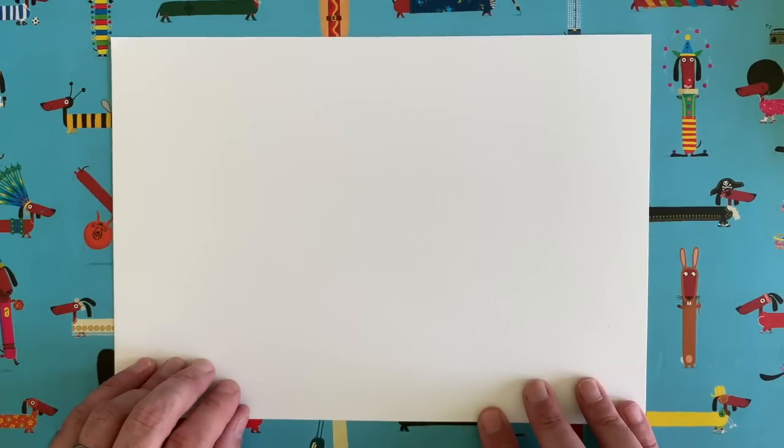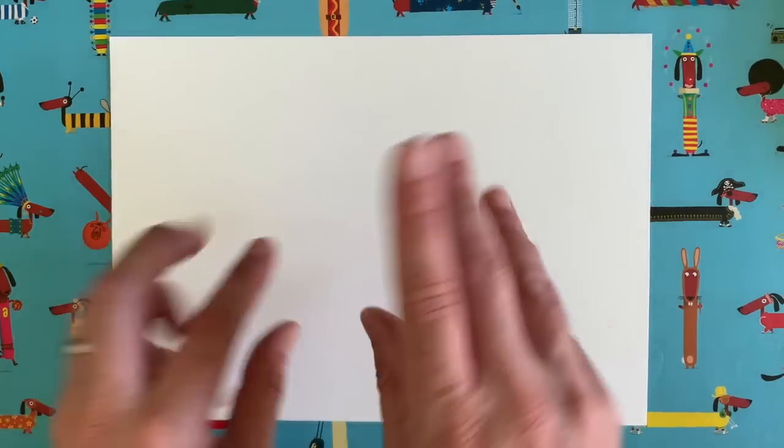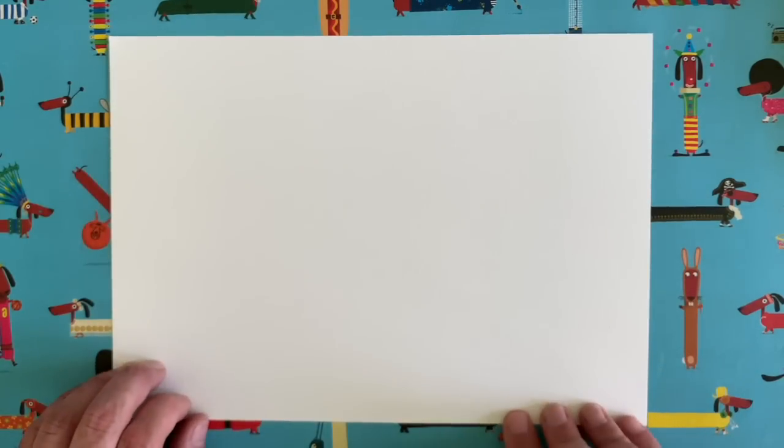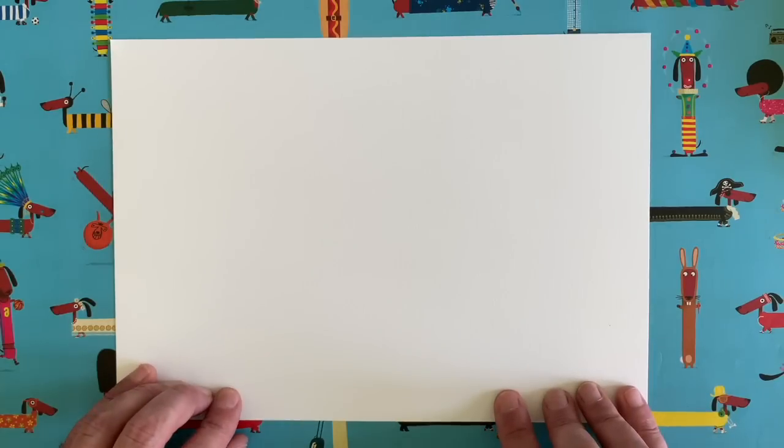I thought this would be a great subject for a Draw with Rob video because we can draw the outline of the chameleon together, and then you can go crazy colouring it any colour you like. What if your chameleon was standing in front of a rainbow? They'd have to be rainbow coloured! Or if they were in a field of poppies, you'd draw poppies all over them. I'm not sure they can actually do that, but hey — it's just a drawing, just a bit of fun!